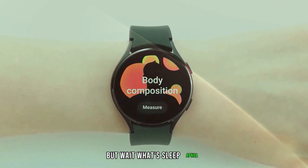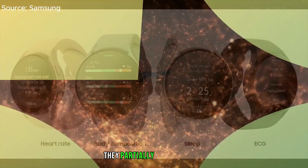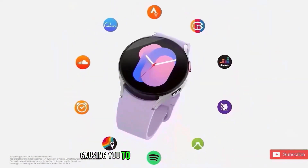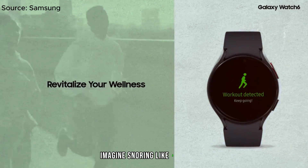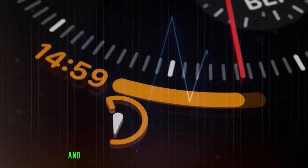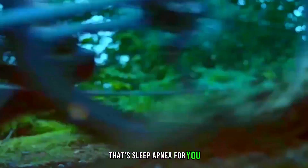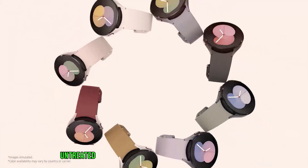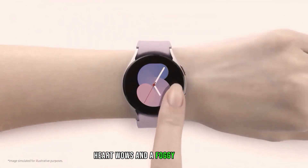But wait, what's sleep apnea? It's when your airways play hide-and-seek during slumber — they partially or fully close, causing you to momentarily stop breathing. Imagine snoring like a chainsaw, gasping for air, and waking up feeling like you wrestled a dragon. That's sleep apnea for you. And here's the kicker: untreated sleep apnea can lead to high blood pressure, heart woes, and a foggy brain.